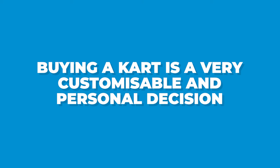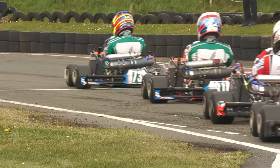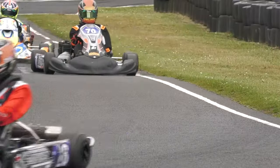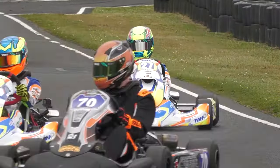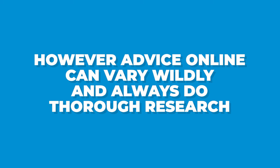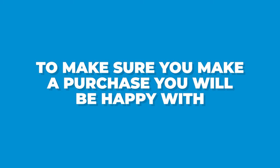With all this said, buying a kart is a very customisable and personal decision. No single way is the right way, and whether you want to go new or nearly new, buying from a reputable seller is the single most important thing. KKC based at Wilton Mill are an excellent choice and can advise drivers on the best options for them, however other suppliers and resellers are available. All of the information provided here is readily available online and through karting suppliers, however advice online can vary wildly and you should always make sure to do thorough research before purchasing anything. The best option is to visit a karting supplier in person and get tailored advice to make sure you make a purchase you'll be happy with.